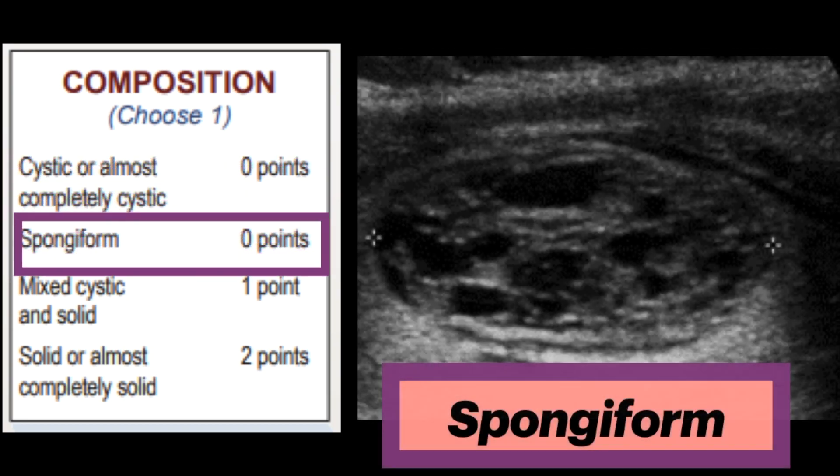Next is spongiform, which is composed predominantly — greater than 50% — of small cystic spaces. A spongiform architecture is highly correlated with benign cytology, regardless of its relative echogenicity or other features. Nodules should not be characterized as spongiform solely on the basis of a few scattered cystic components in an otherwise solid nodule.